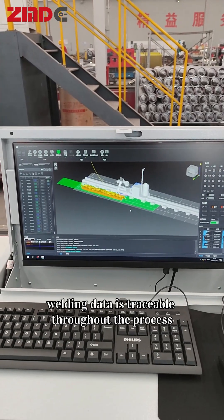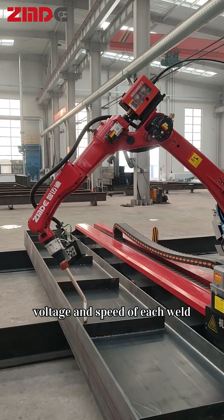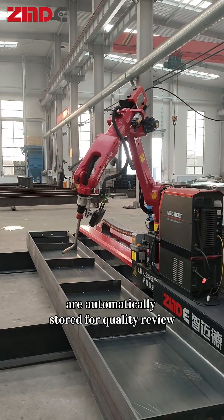Welding data is traceable throughout the process, and parameters such as current, voltage, and speed of each weld are automatically stored for quality review.